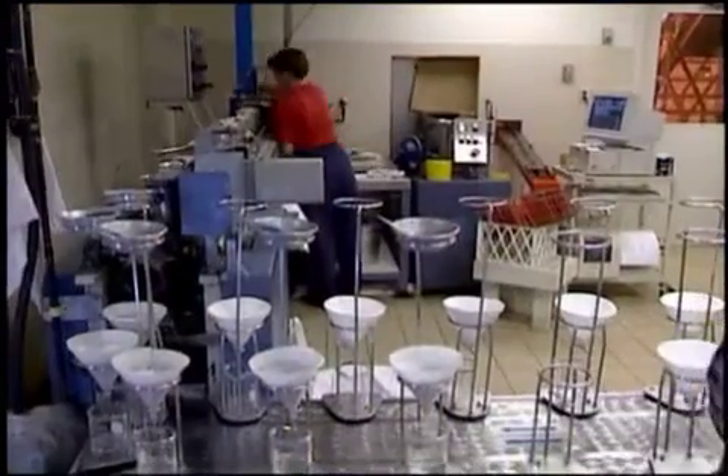At the receiving station, growers' loads are sampled and taken to the tare lab for analysis.